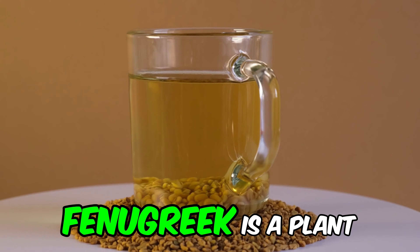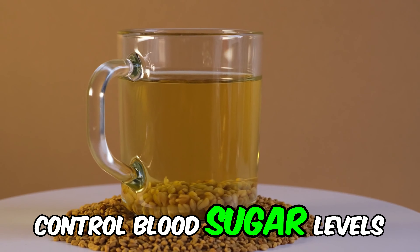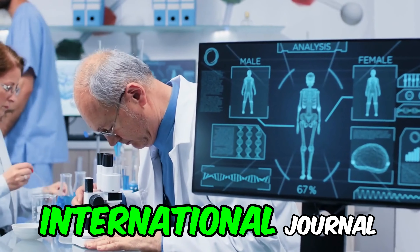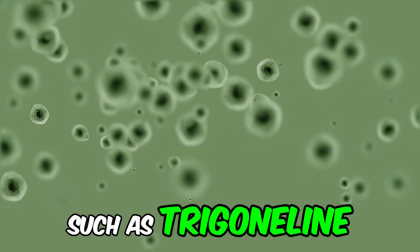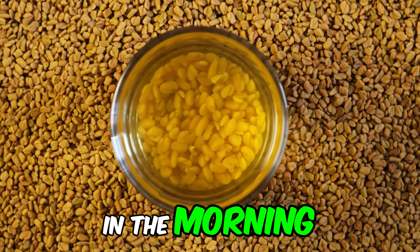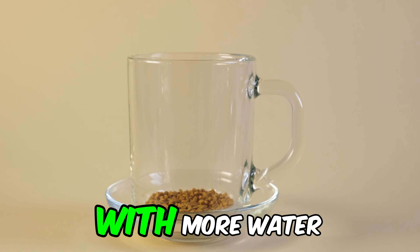Number 5: Fenugreek water. Fenugreek is a plant whose seeds have hypoglycemic properties, which can help control blood sugar levels. Fenugreek seeds contain soluble fiber, which can slow carbohydrate absorption and improve digestion. Research published in the International Journal for Vitamin and Nutrition Research found that fenugreek seeds can reduce fasting blood glucose levels. Bioactive compounds in fenugreek seeds, such as trigonelline and galactomannan, may contribute to these beneficial effects. Soak a teaspoon of fenugreek seeds in water overnight and drink the water in the morning. The seeds can be chewed for additional fiber benefits. If the taste is too strong, you can dilute the fenugreek water with more water or mix it with a drink like green tea.